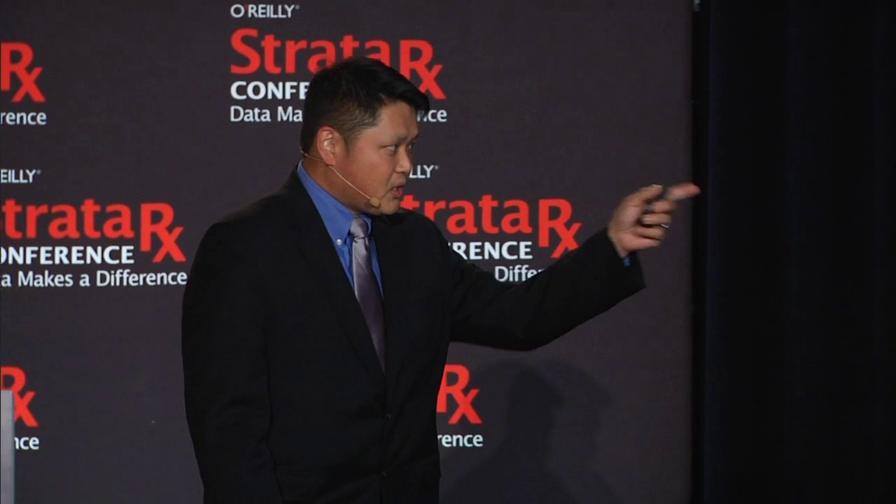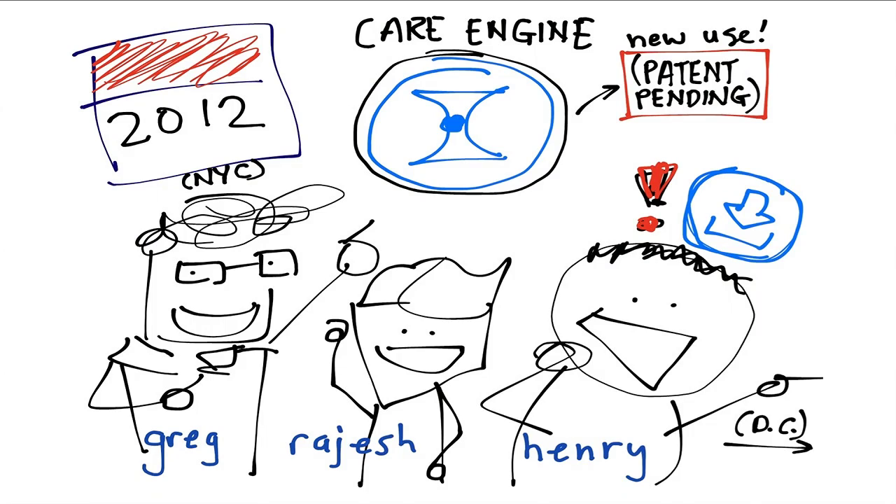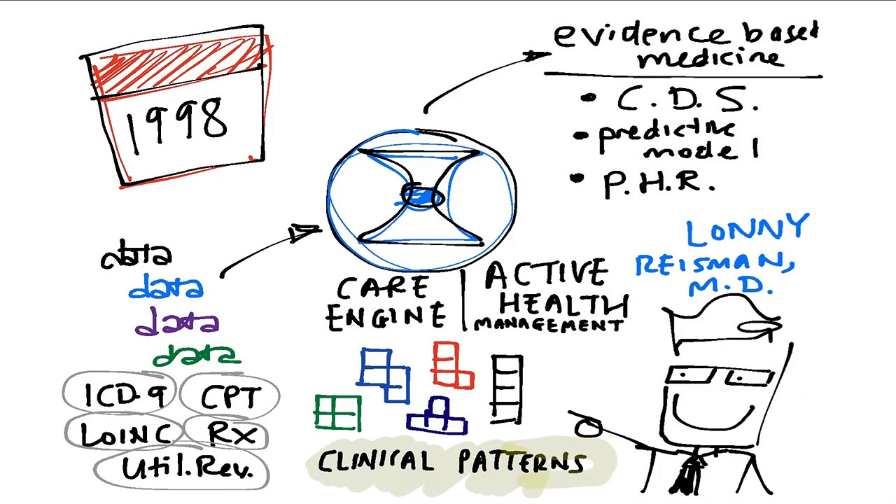Greg Steinberg — doctor, cardiologist, all-star, head of clinical innovation — and Rajesh Mehta, who's actually a pharmacist and all-star pharmacoepidemiologist. And this is what we built. Now you actually have to go back to 1998. We use something called the Care Engine, which was originally designed for a different purpose.